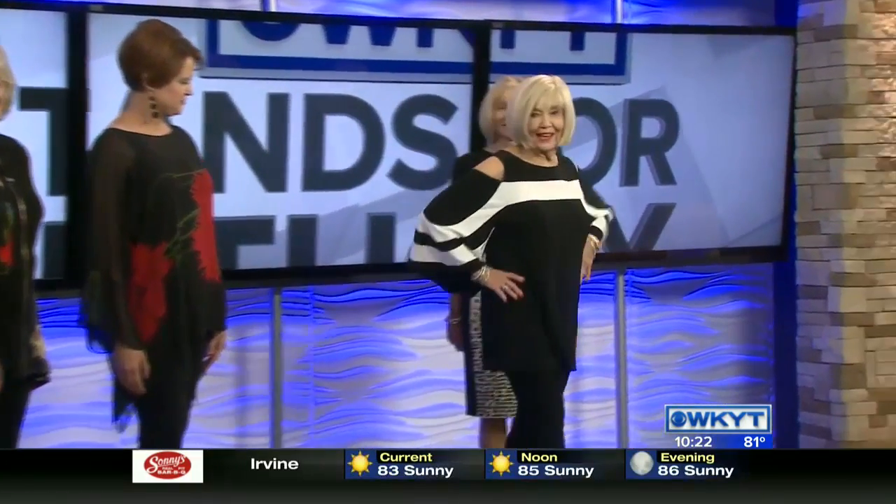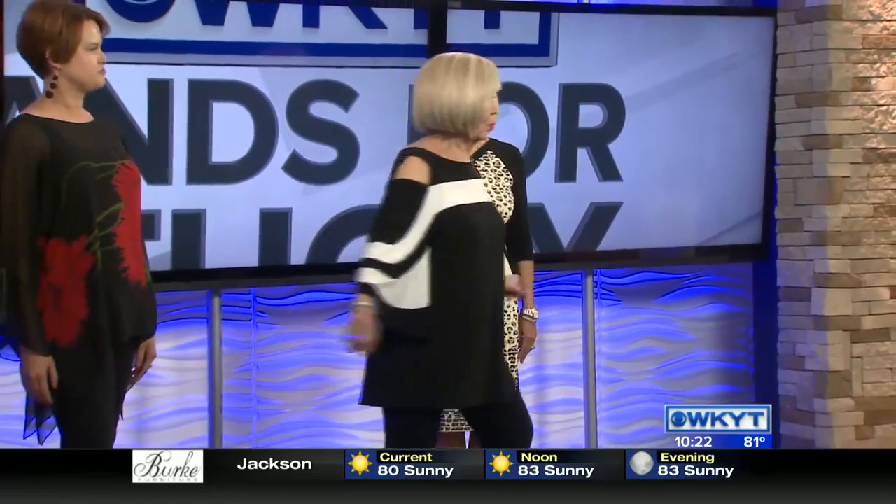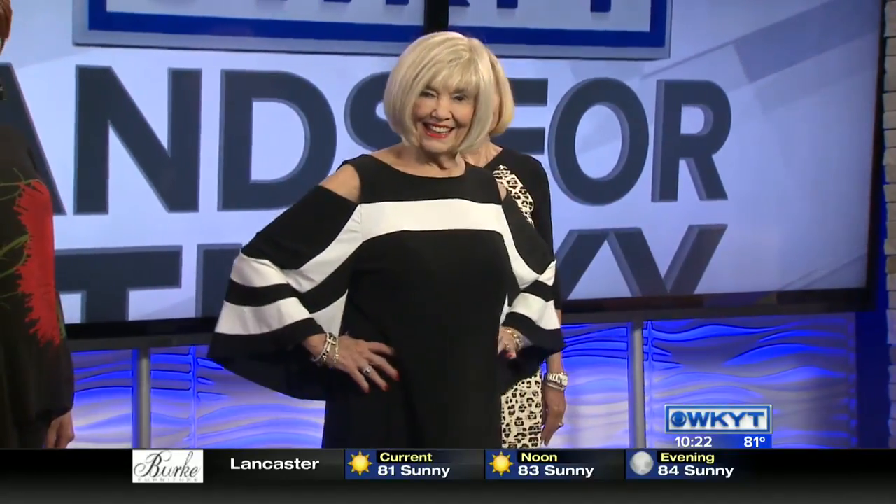Judy is wearing a top that definitely is a trend, and I think we should add a little piece of a current trend just to make us feel stylish. The cold shoulder is going forward from summer — that was a big look for summer and it is continuing, as well as sleeve treatments, ruffles and that kind of thing. It's just a little dash of something new to the whole concept of your closet.